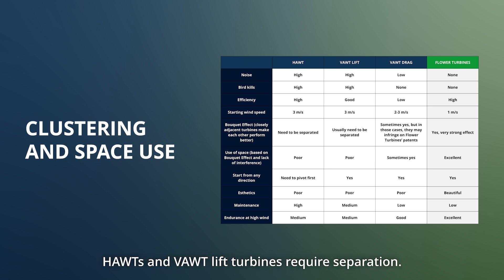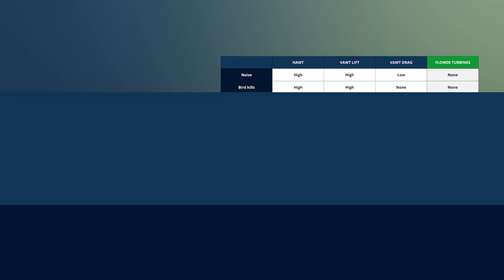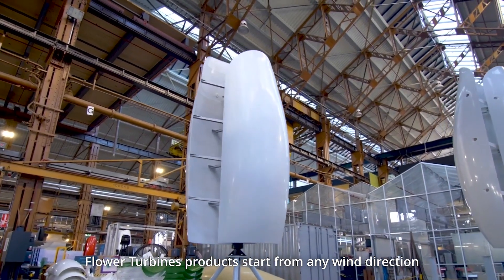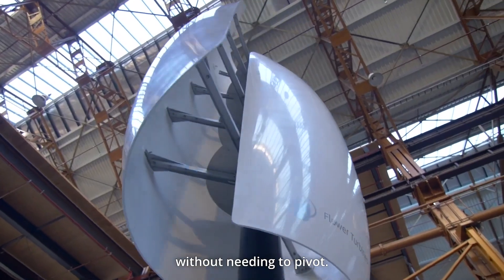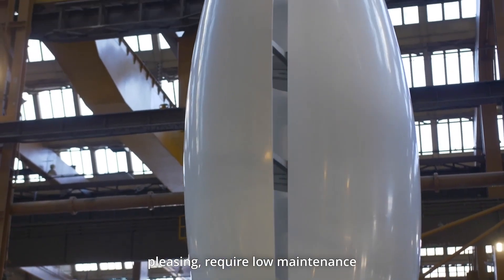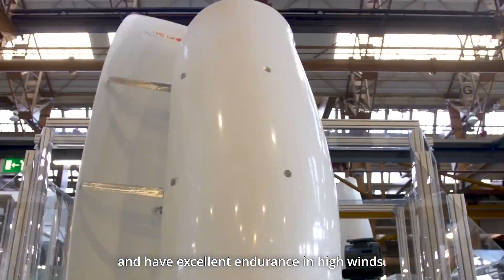Horizontal axis and vertical axis lift turbines require separation, whereas flower turbines start from any wind direction without needing to pivot. They are also aesthetically pleasing, require low maintenance, and have excellent endurance in high winds.